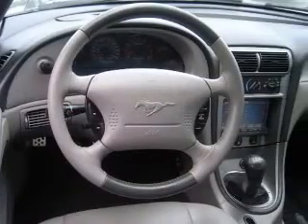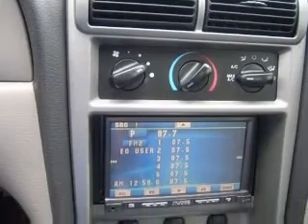Additional options include in-radio, cruise control, front fog driving lights, and front seat type: sports.